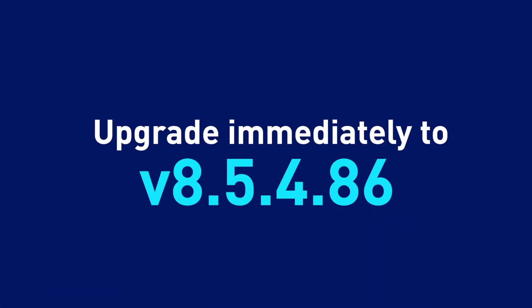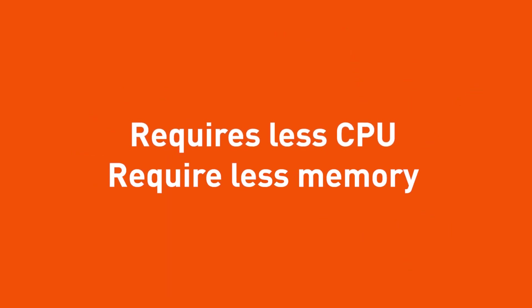Don't delay. Upgrade immediately to version 8.5.4.86. Backups run faster, supports more users, requires less CPU, requires less memory.